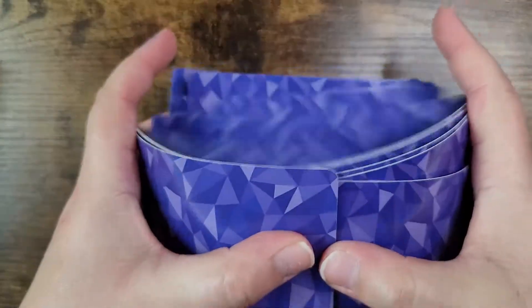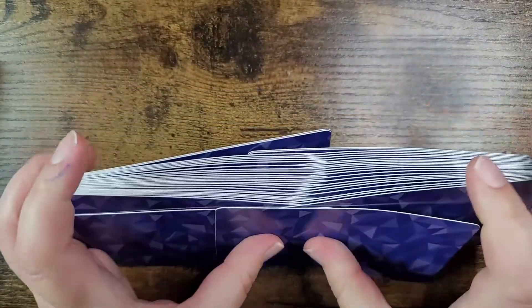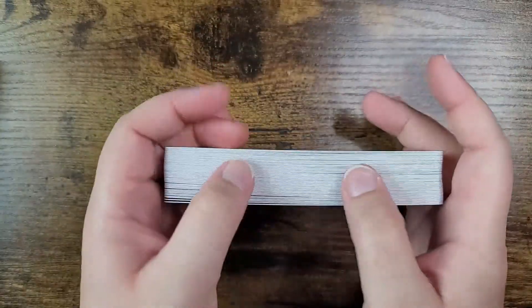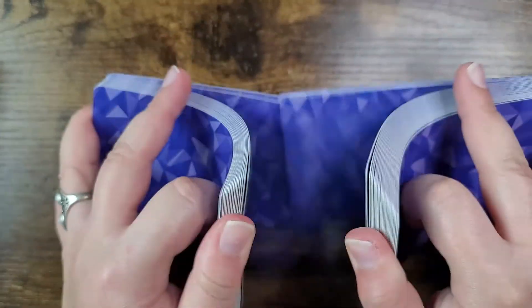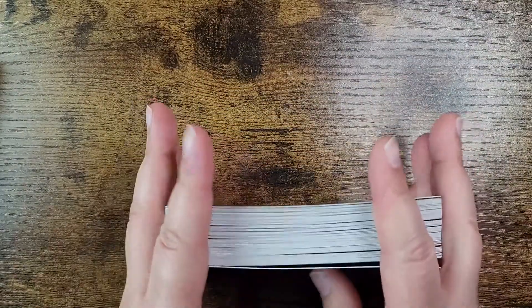Let's see how they shuffle. Yeah, they shuffle great — I don't have any issue with them. They're a little sturdier but still very flexible, and they shuffle great in both directions.